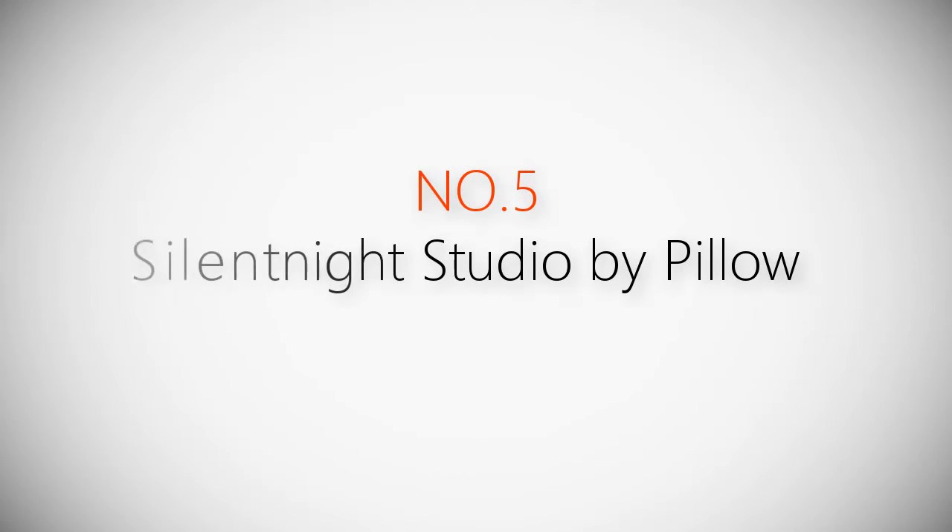Product number five: Silent Night Studio pillow.